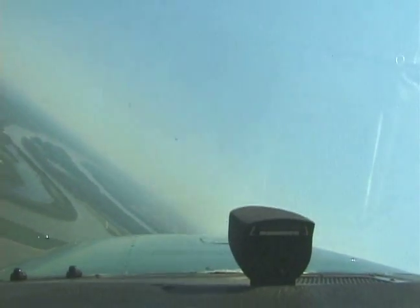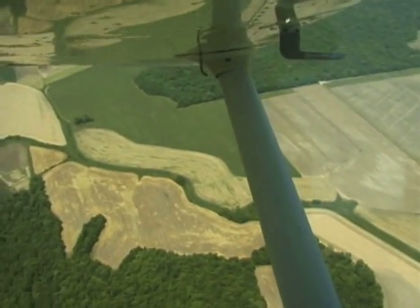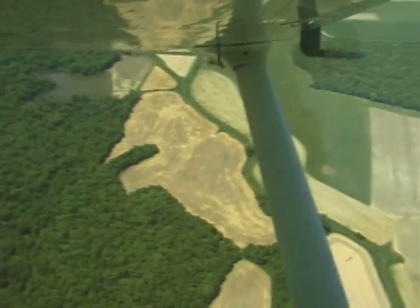In the northeast, inbound for landing, request traffic. 3-3-dot, the winds are out of the south-southwest at about 8 to 10, the active is 2-7. We're planning on using 2-7 then, 3-3-dot.